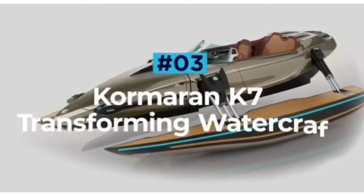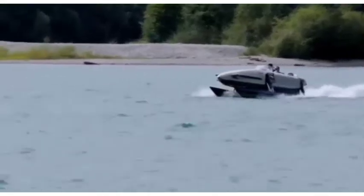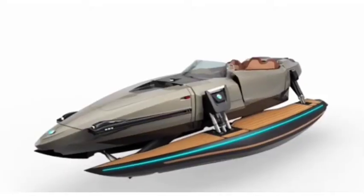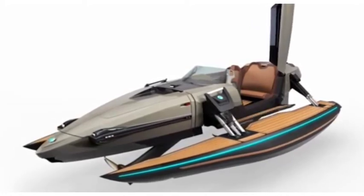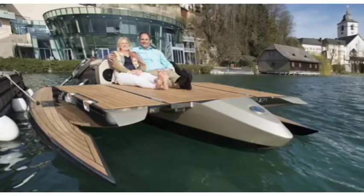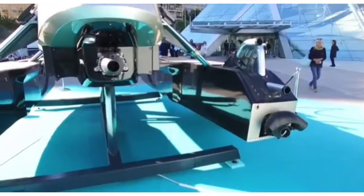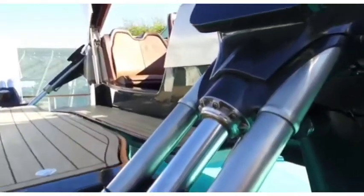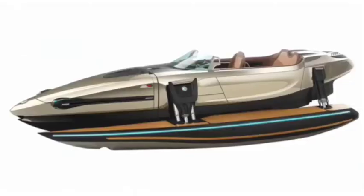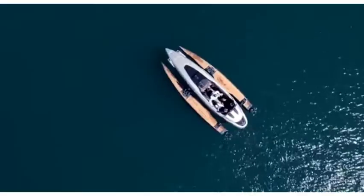Cormoran K7 Transforming Watercraft. The Cormoran K7 is an incredible luxury transforming watercraft that can speed around on the open seas as a catamaran, trimaran, hydrofoil, or as a regular monohull. The pair of hydraulic hulls mounted on either side allow the K7 to transform in motion whilst on the water. Versatility really is the name of the game for this Australian design beauty. With looks fit for a Bond film, this stunning offering from Cormoran combines innovative design with prestigious materials.